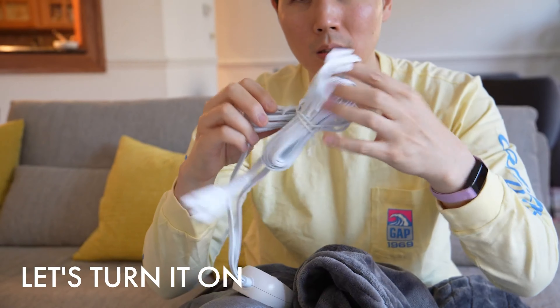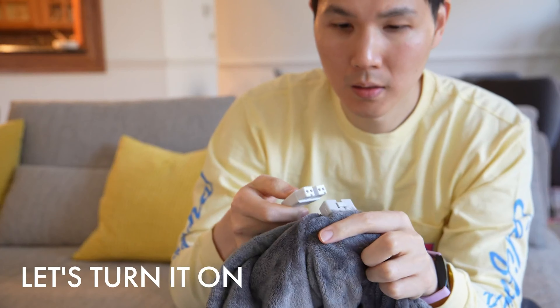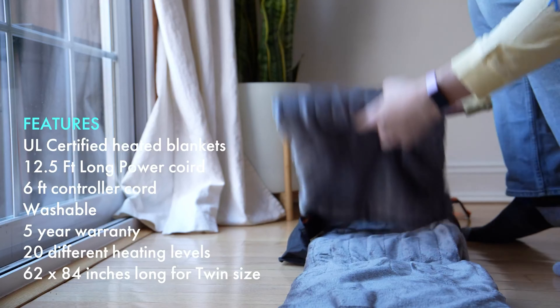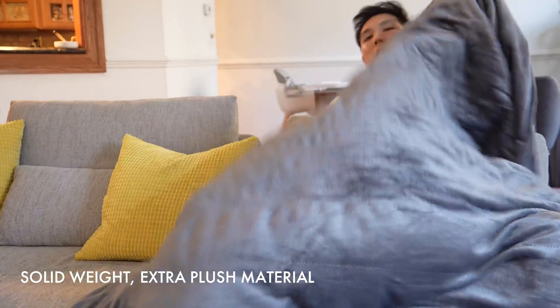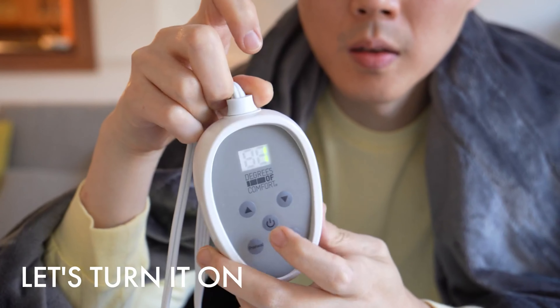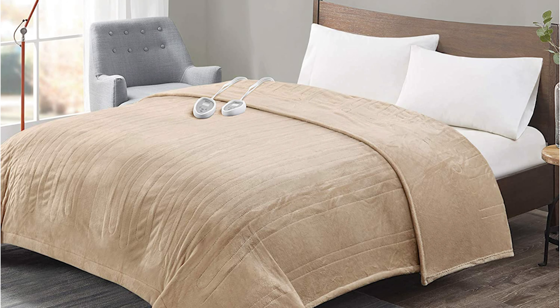The shape of the controller is nice too, allowing the user to set it on an end table or nightstand. Two things set this blanket back: the heating wires and the maximum temperature. While the fabric itself is comfortable, the wires that run throughout the blanket are noticeable and can take away from the experience. The temperature range maxed out at 84 degrees, which is what most blankets experience on the medium setting. It was consistently heated evenly, but it just didn't heat up enough to reach the temperatures of the others.